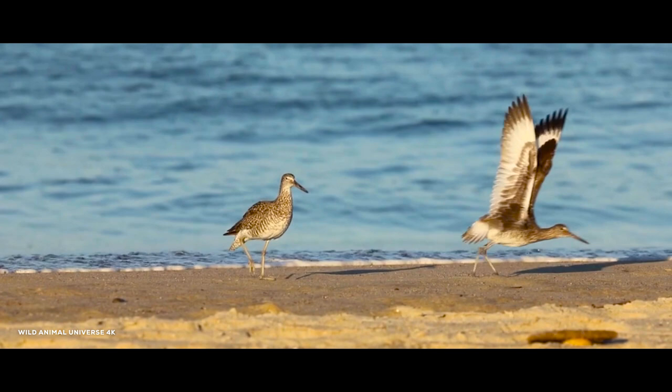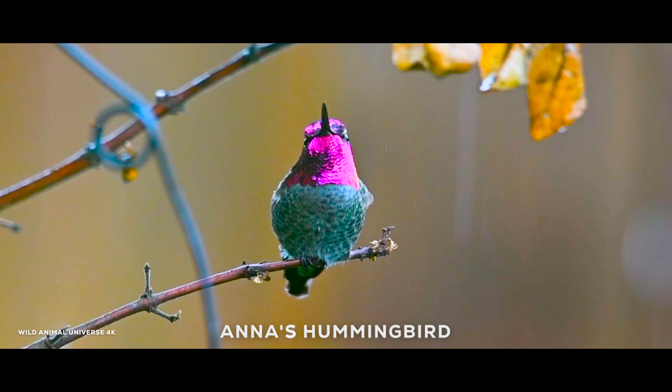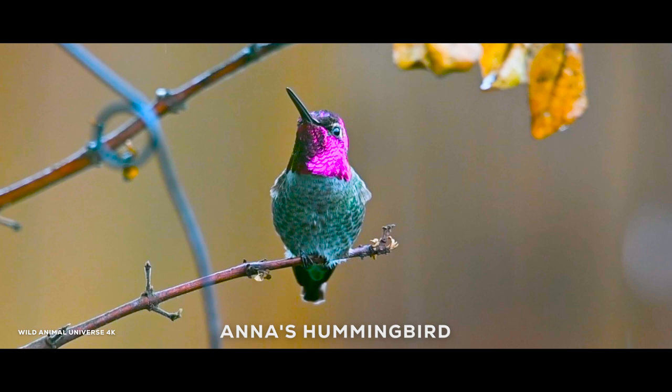Anna's hummingbirds are among the most common hummingbirds along the Pacific coast, yet they're anything but common in appearance. With their iridescent emerald feathers and sparkling rose-pink throats, they are more like flying jewelry than birds.